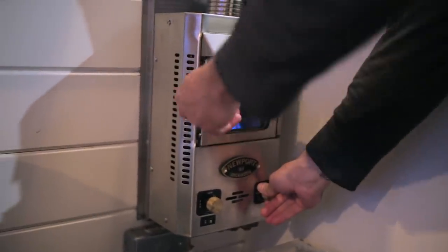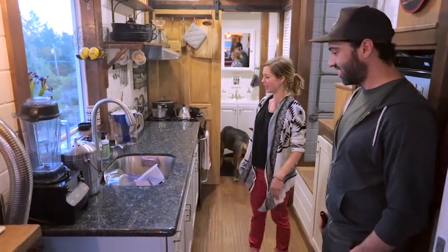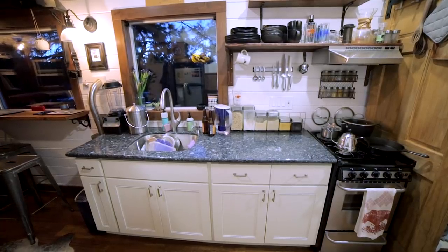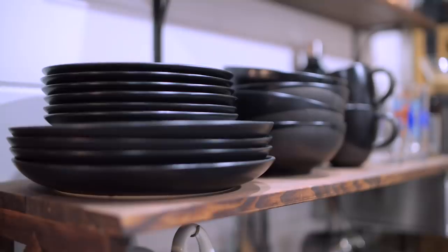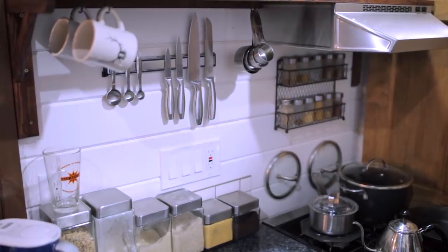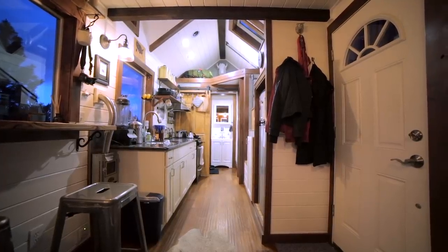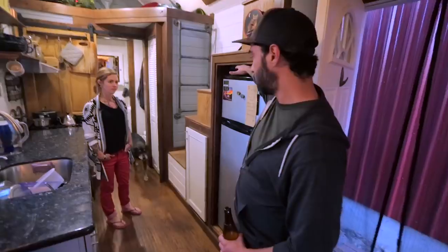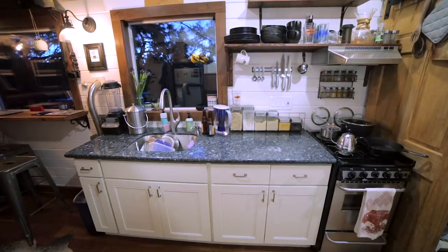We've got a Dickinson propane heater — it's been perfect for winter. I really love it; it's like having a mini fireplace. Then here we've got our kitchen, which I always like to say has more continuous counter space than I've had in any apartment. We do a lot of cooking in here — lots of good storage, cabinet space, and open shelving. We have an apartment-size fridge and an apartment-size stove, so very small sacrifice on appliances. We don't really notice any difference.